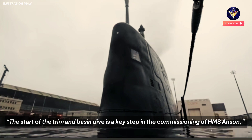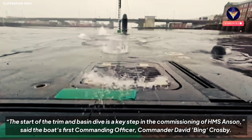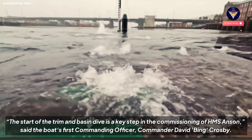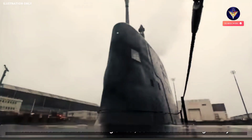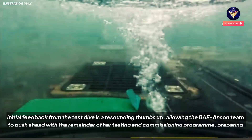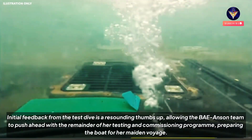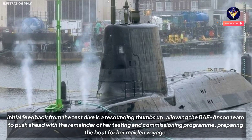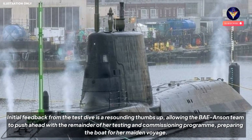The start of the trim and basin dive is a key step in the commissioning of HMS Anson, said the boat's first commanding officer, Commander David Crosby. Initial feedback from the test dive is a resounding thumbs up, allowing the BAE Anson team to push ahead with the remainder of her testing and commissioning program, preparing the boat for her maiden voyage.